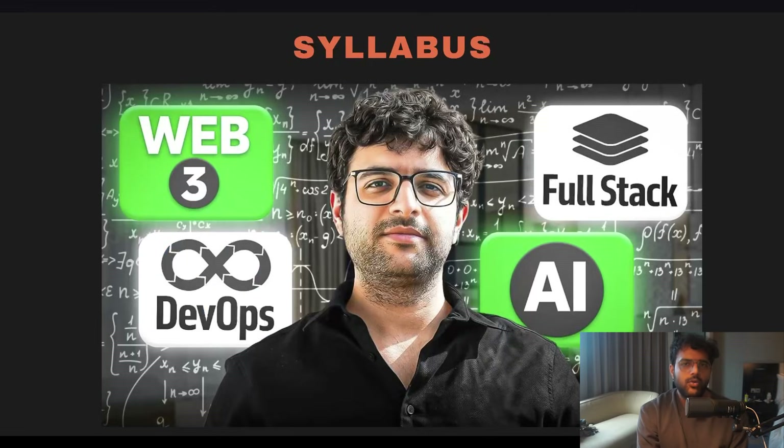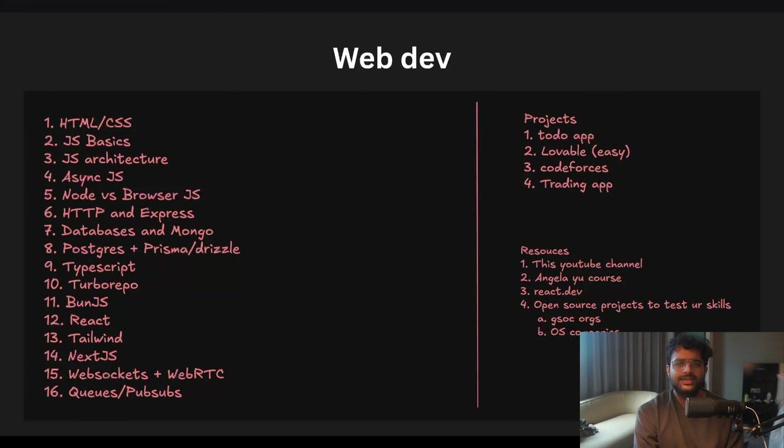There's a more detailed roadmap of the complete syllabus available in a linked video to understand the exact syllabus being covered in these four technologies. Kicking things off with web dev — simplest technology out there, I think it's table stakes to know this right now.